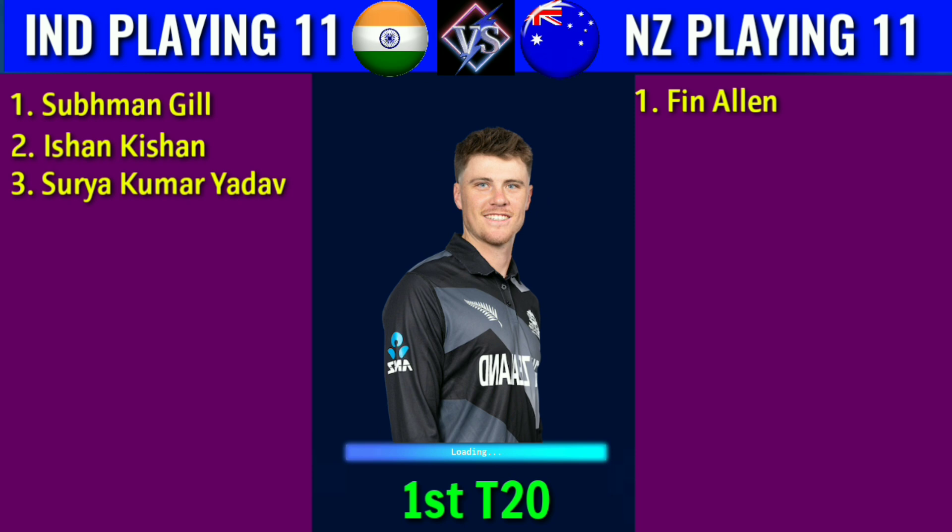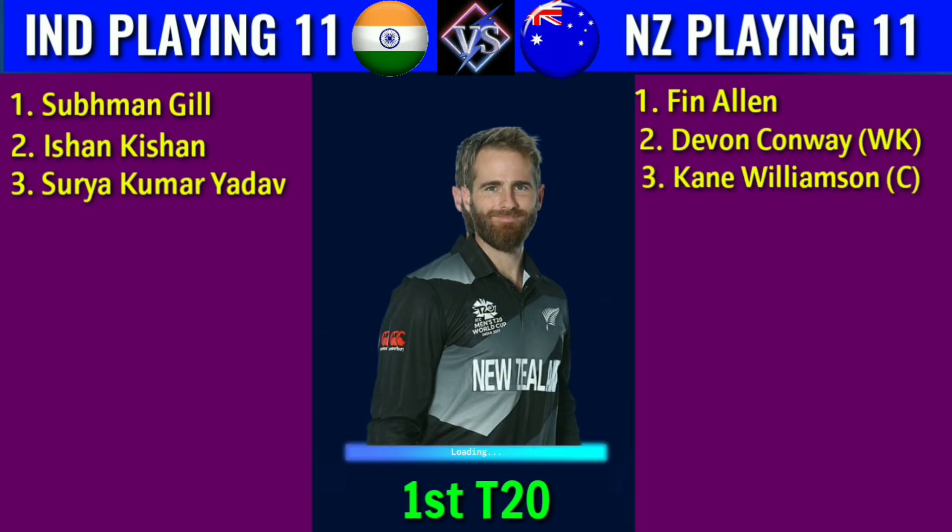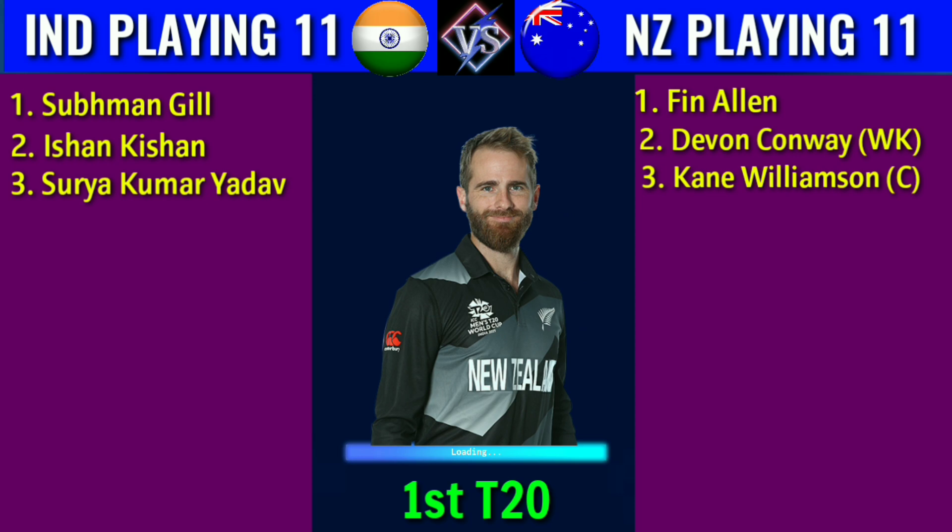Team New Zealand top orders: 1. Finn Allen, right-handed batsman. 2. Devon Conway, left-hand wicketkeeper batsman. 3. Kane Williamson, captain and right-handed batsman.